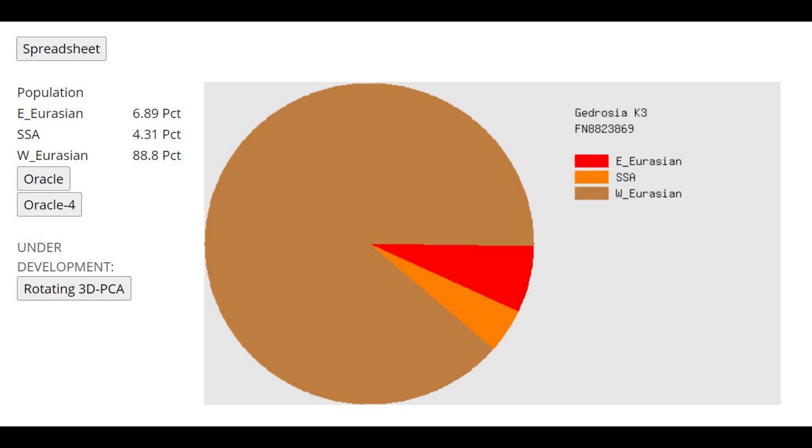This is what he scores with GEDmatch K3. You would expect a sample like that to score 100% West Eurasian, but the West Eurasian category here is based on modern West Eurasians. To score 100% West Eurasian, you need a lot of modern West Eurasian drift, and this is an ancient individual. I think a lot of the modern European drift that Europeans have today, he simply did not have.